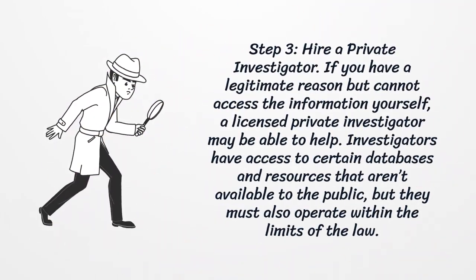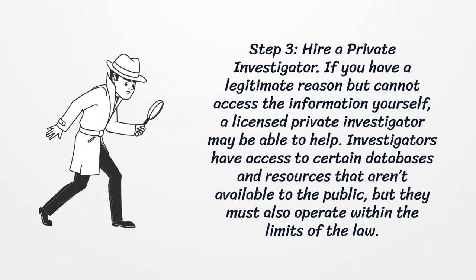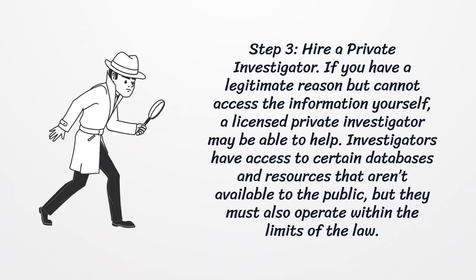Step 3: Hire a Private Investigator. If you have a legitimate reason but cannot access the information yourself, a licensed private investigator may be able to help. Investigators have access to certain databases and resources that aren't available to the public, but they must also operate within the limits of the law.